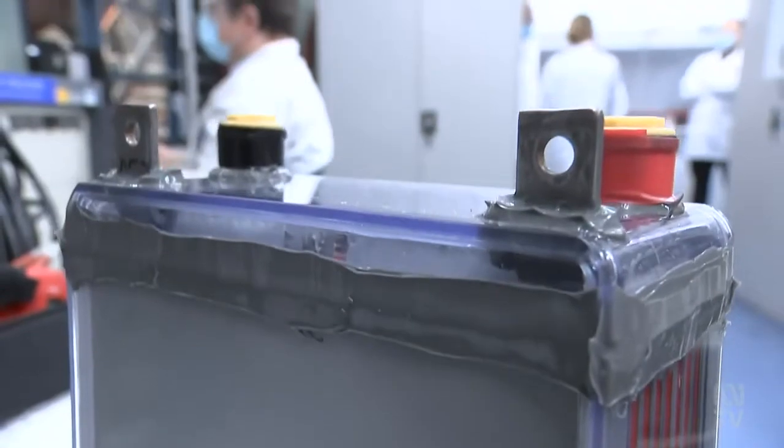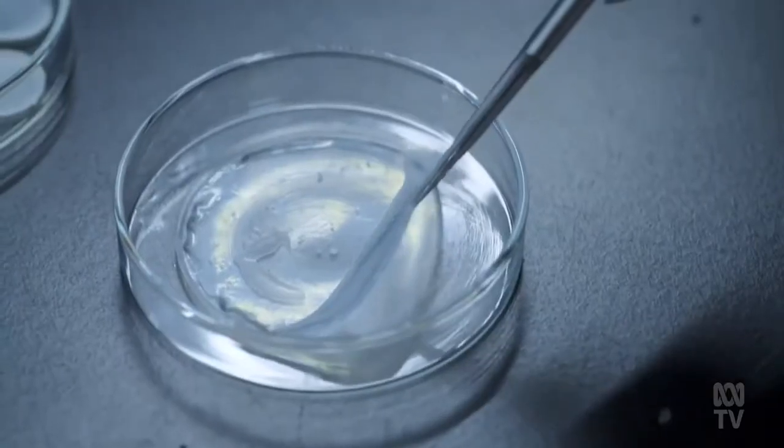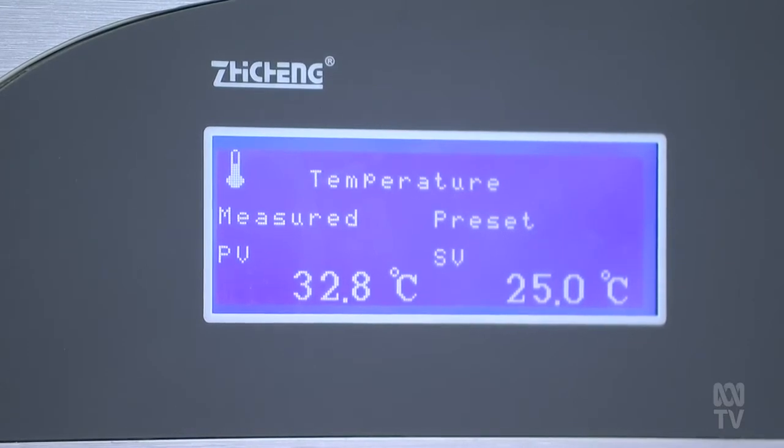It's touted as a game changer in renewable energy storage, all thanks to a specialised gel. The zinc bromide battery chemistry differs from other conventional ones like lithium iron or lead acid by being able to charge to 100% and discharge to 0%. We are able to run at high temperature.